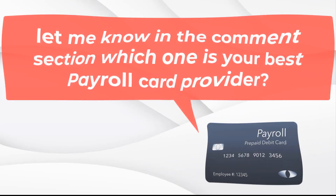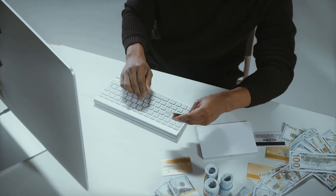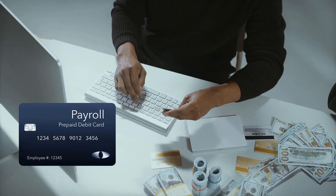Now that you know the various payroll card providers, let me know in the comment section which one is your best payroll card provider. Here are the ways via which you can transfer money from a payroll card to a bank account.